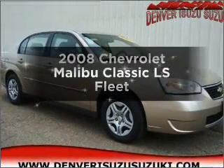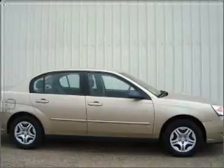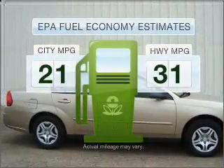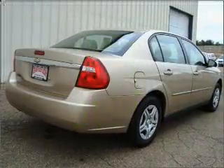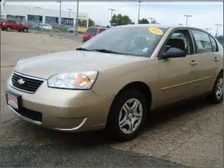Introducing the 2008 Chevrolet Malibu Classic. Travel the roads in style and comfort in this great vehicle. Run all over town and back home again without worrying about filling up when driving this fuel efficient ride, with an efficient 4 cylinder engine connected to a smooth shifting automatic transmission.